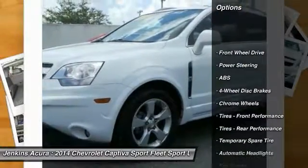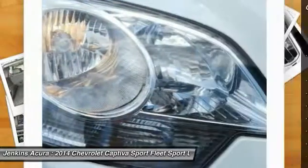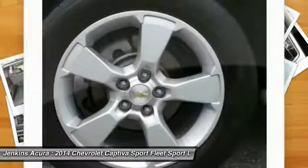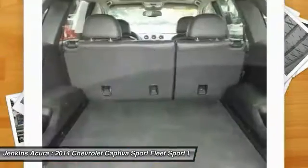Stability control, traction control, keyless entry, anti-lock braking system, steering wheel audio controls, Bluetooth, leather wrapped steering wheel, adjustable steering wheel, driver airbag, power steering.